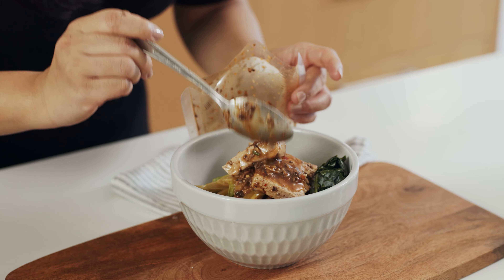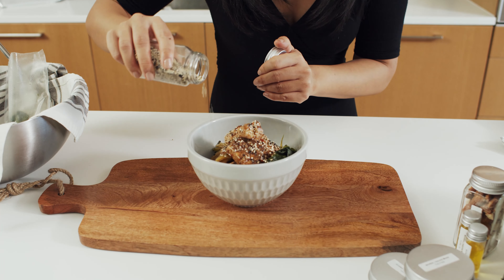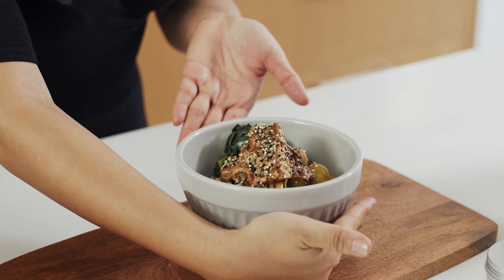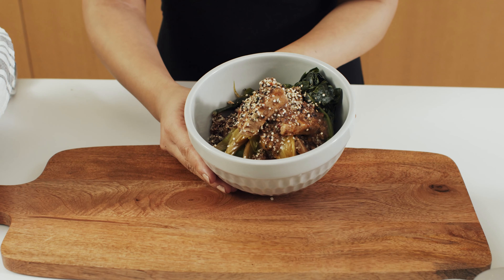Spicy tangy goodness. This dish is rich in protein, fiber, vitamins A, B complex, C, K, and calcium. Eggplant contains a potent antioxidant shown to protect brain cell membranes.